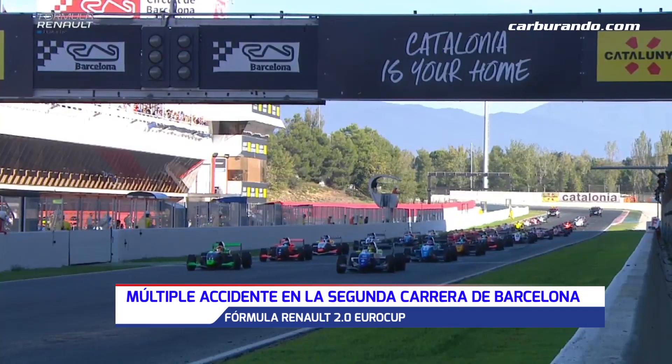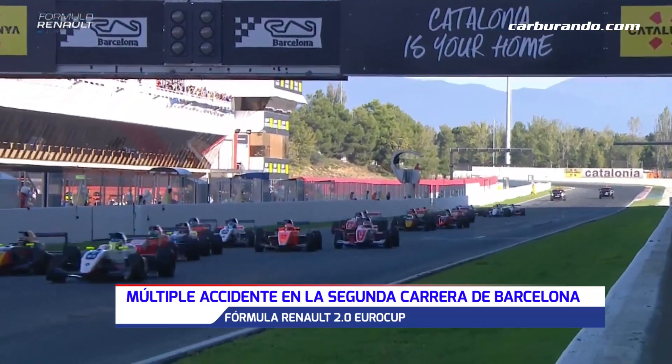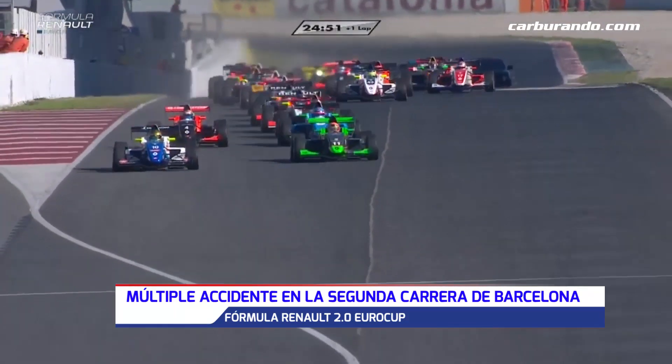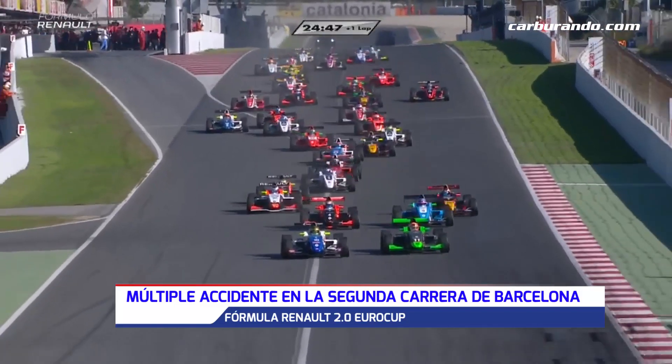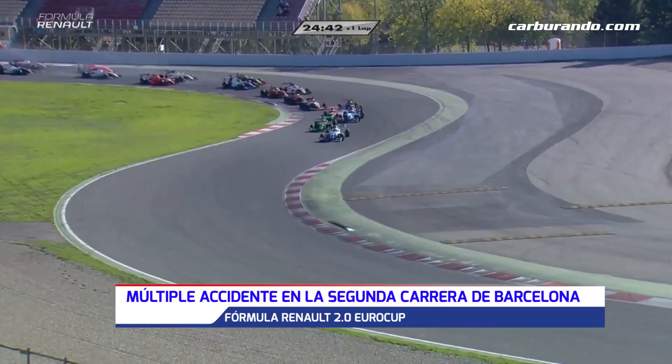Red lights out, second race of the weekend underway here in Barcelona for the Formula Renault Euro Cup. Everybody away — well that's good news. Will it be clean down into this tricky Turn 1 section for the first time? It's Fenestras who dives to our right, his left. Is he going to go all the way around the outside of Schwarzman? No he's not, but it's a good start for Fenestras.